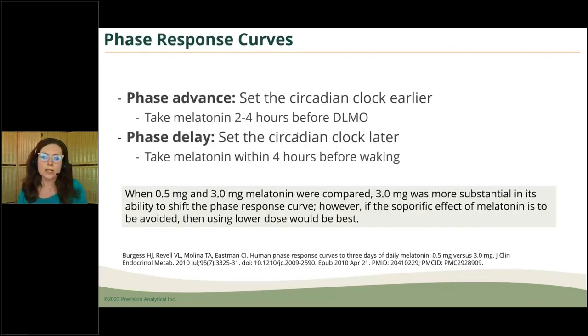To advance the circadian phase — set the clock earlier — taking melatonin supplementally two to four hours before the dim-light melatonin onset, at a lower dose. That might mean taking it around 3 PM if you go to bed at 9 or 10. For phase delay — setting the clock later — taking melatonin earlier during the day at a higher dose if tolerated. The only side effect of melatonin is essentially sleepiness, so we don't want high amounts during the day.